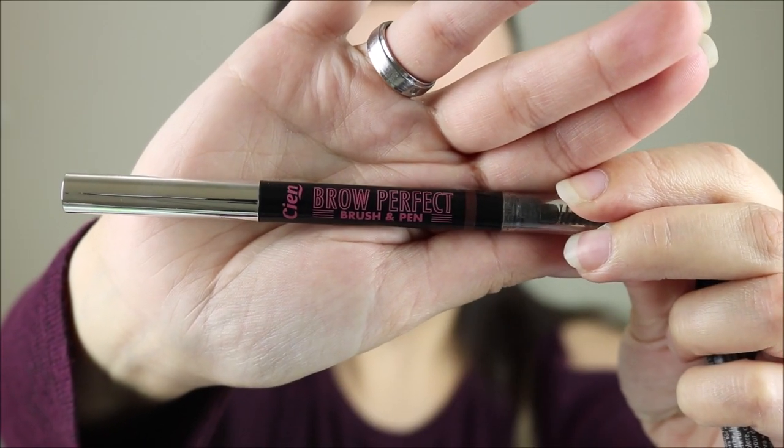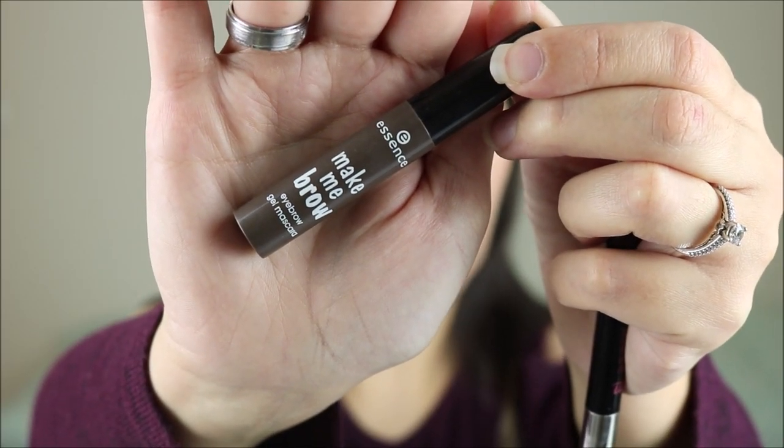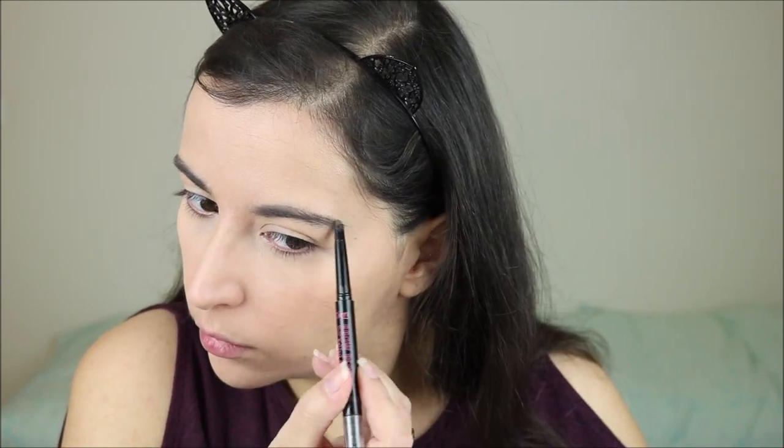For my brows I do something very simple. I fill them in just a little bit with the Cien Brow Perfect brush and pen, and then I use a little bit of the Essence Make Me Brow Gel. As you can see, I just keep them very natural.